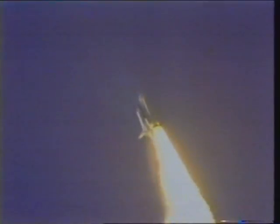Now at the speed of sound. And they're cheering and clapping here all over the Cape.